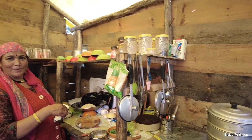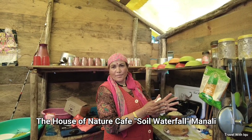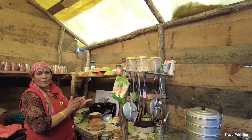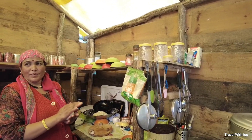And this is your camp? It's a cafe — the House of Nature Cafe. This is the soil waterfall. There are camping areas here. If you come here, you can eat Himachal's local food.